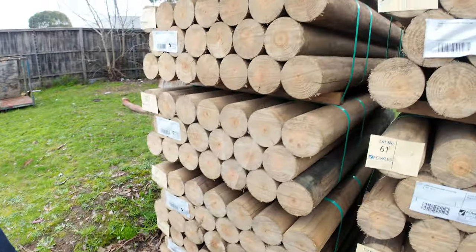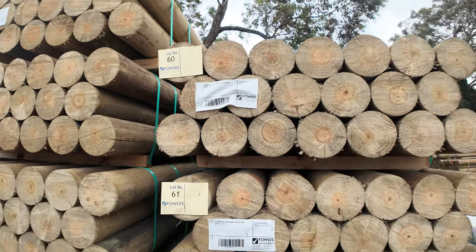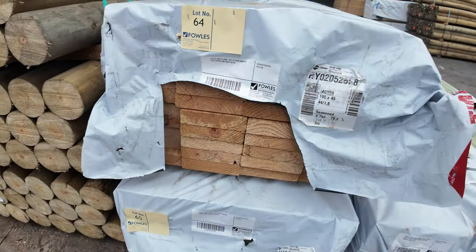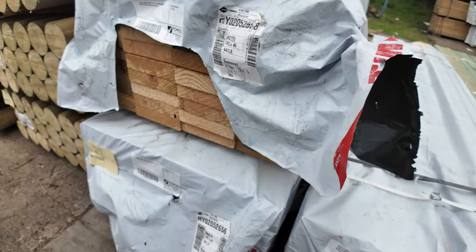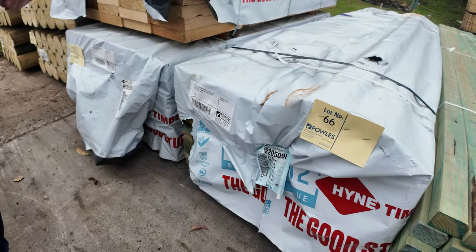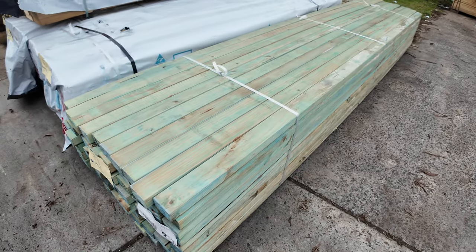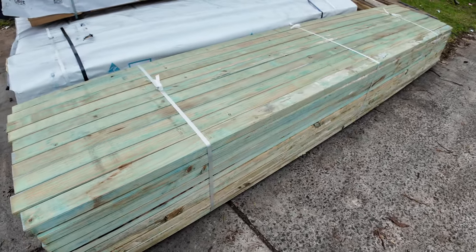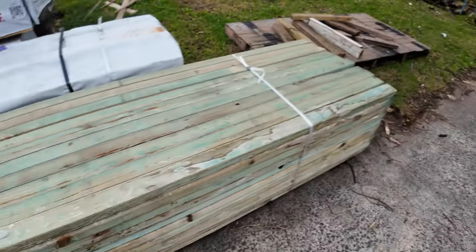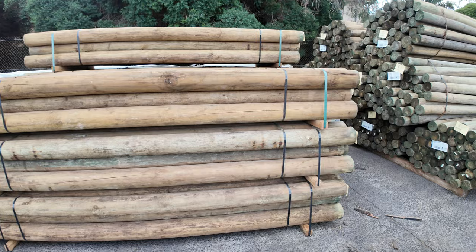Swinging around here we've got precision rounds — 1.8s and about five or six packs of the 3 meters as well. A few more miscellaneous packs along here, such as 190 by 45 M10 in the 1.8s. A couple more clearance packs — lots 66 and 67 — some 90 by 35 T2 blue and some 70 by 45. There are seven packs of the 3 meter precision rounds available.